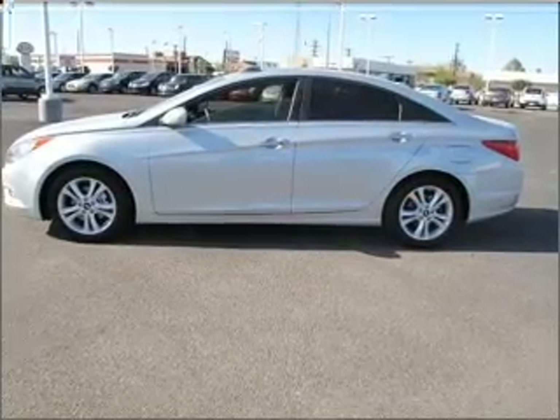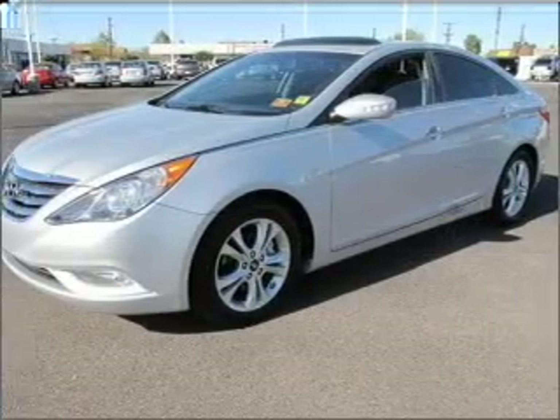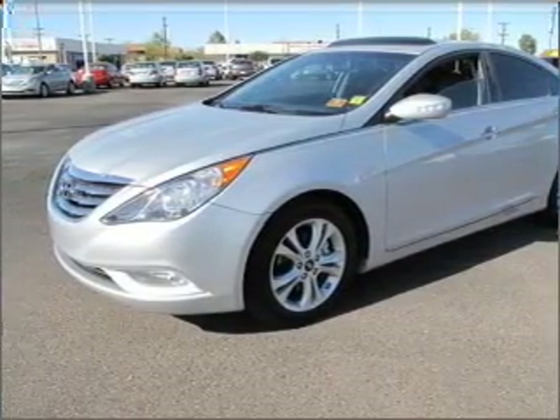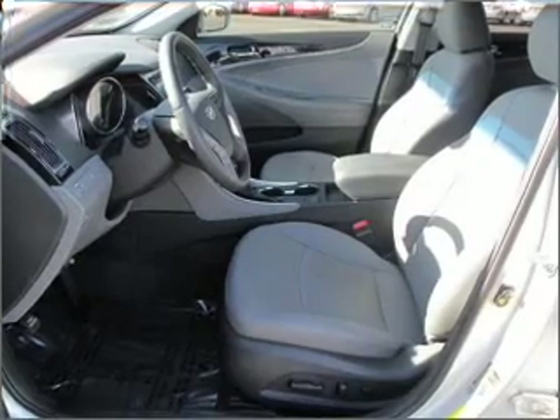Heated seats are a desirable comfort feature. This car has separate passenger temperature controls. Let the outside in with a built-in sunroof. Memory settings are just one of the extras.